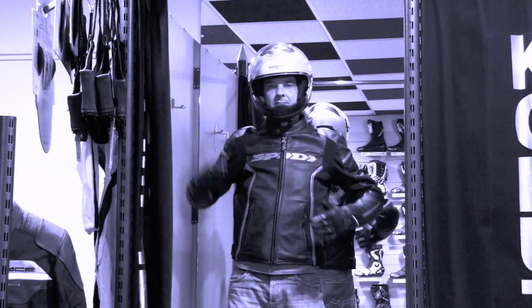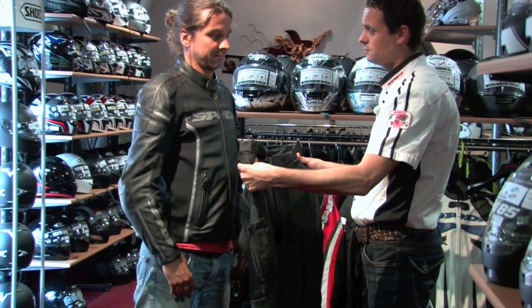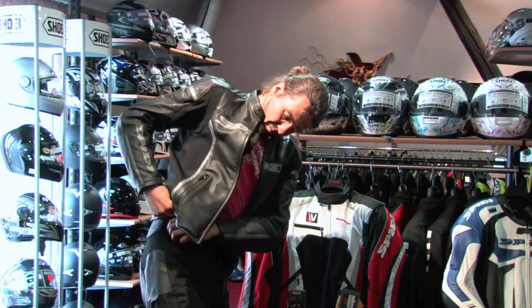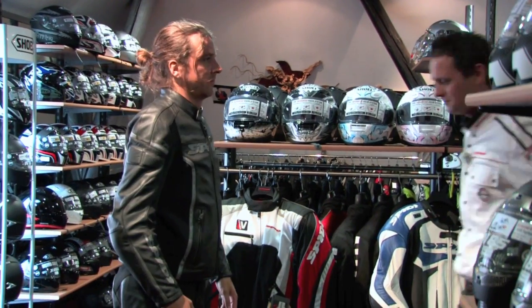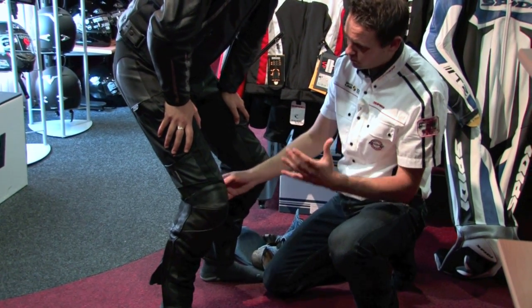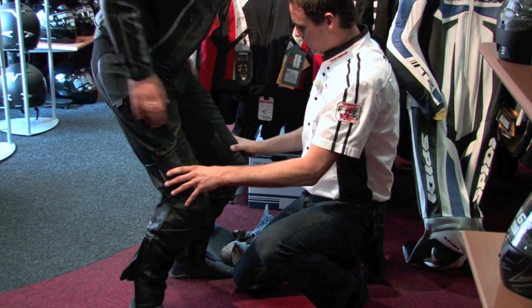Op het moment dat je een te grote jas zou hebben en je zou vallen, draait je pak mee, en automatisch ook je protectie - dat heeft dan geen nut meer. Hier heb ik een mooie motorbroek, de combinatie leer en textiel. Pas hem eens aan. Kijk, het is een iets gebogen toestand, want het gaat erom hoe je op de motorfiets zit. De protectie zit perfect op je knieën en op je heupen. Dit is gewoon goed.